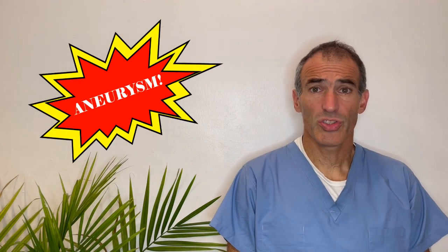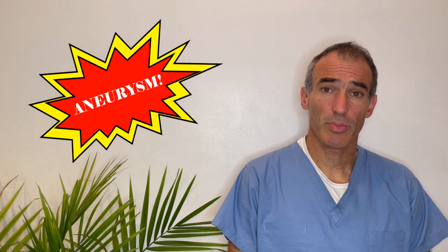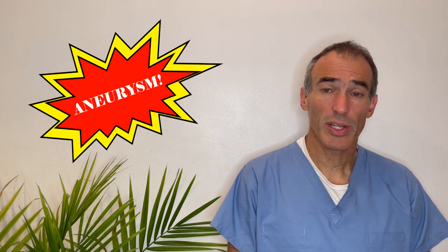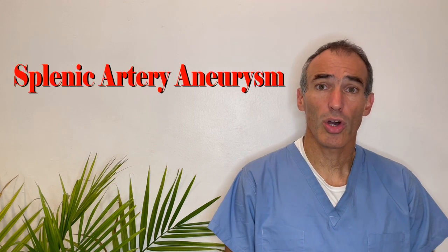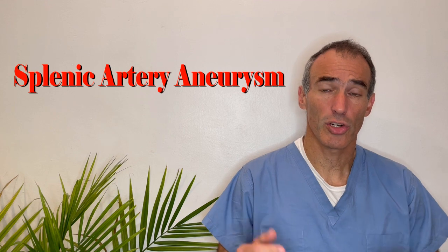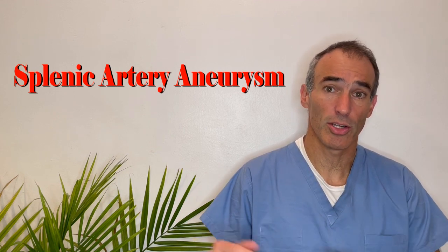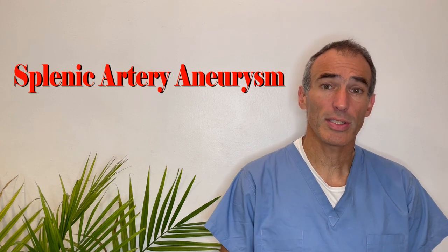Aneurysm. There are very few words in medicine that have the potential to scare patients more. People who hear the word aneurysm sometimes worry that they have a ticking time bomb in their body and that it may burst and harm them. Today I'm going to talk about an aneurysm in the splenic artery — the artery going to the spleen — a splenic artery aneurysm. This is The Angiologist, I'm Dr. Ido Weinberg, and let's get going.